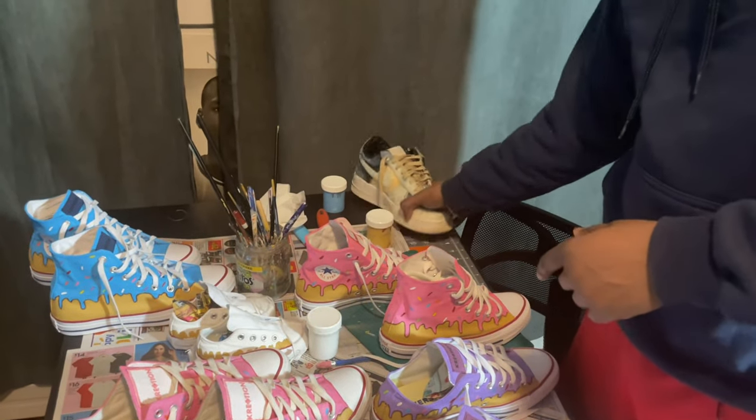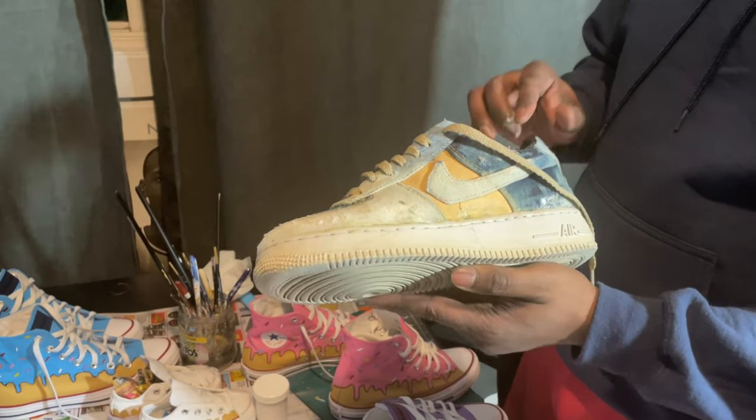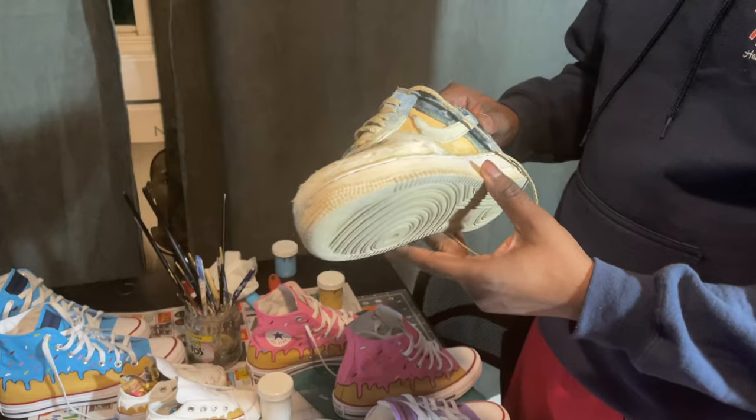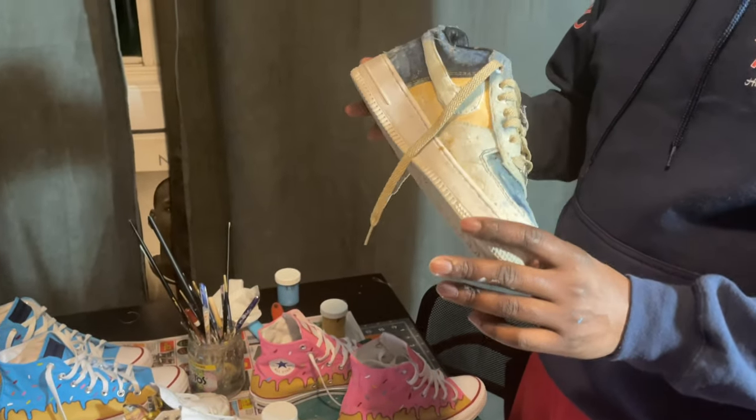Of course, the most anticipated item is the denim Air Force One laced with the lab skin sock liner. It's going to be distressed and bleached. Check us out — I'll be at the pop-up shop tomorrow, so stay tuned for more. I'll see you there.